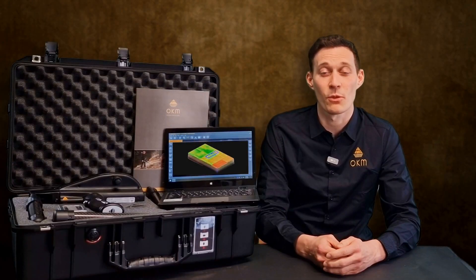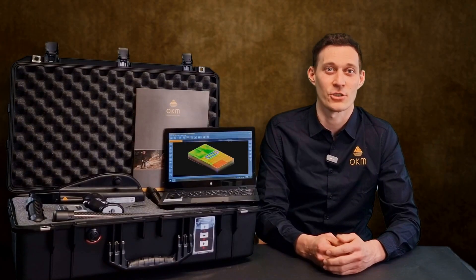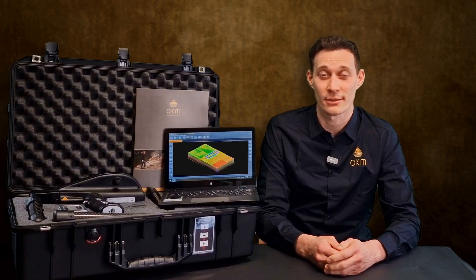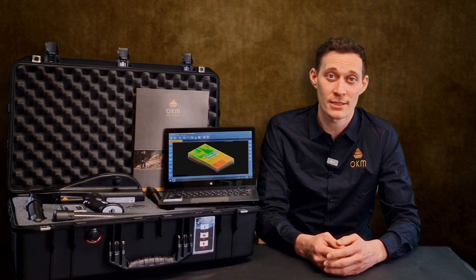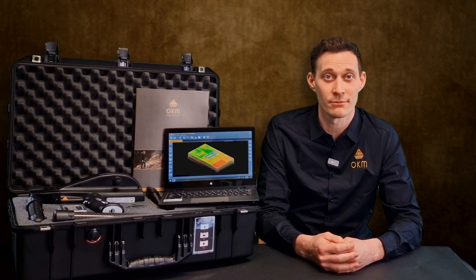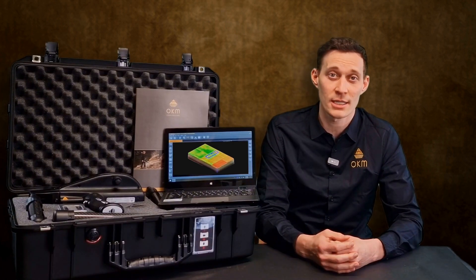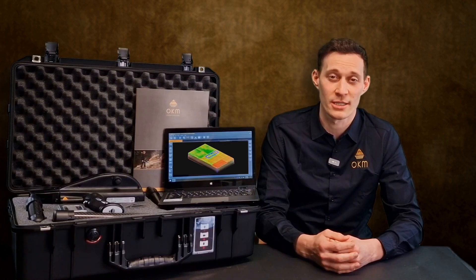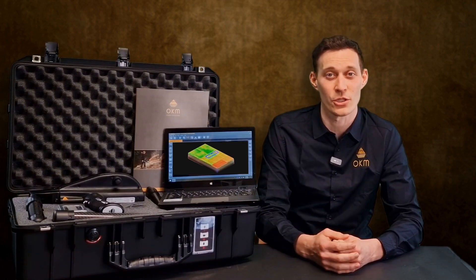The Delta Ranger comes with more highlights that take treasure hunters further and offers user-oriented features like the digital compass. We also have adjustable magnetometer sensitivity, visual target indication, and as always, multilingual operations in up to 14 languages.